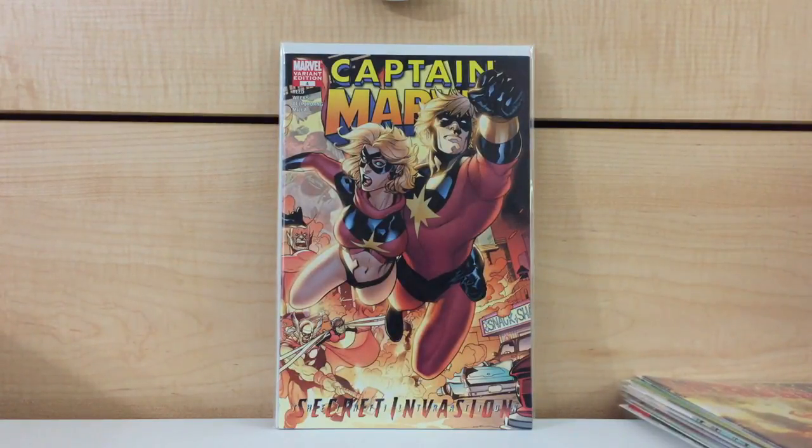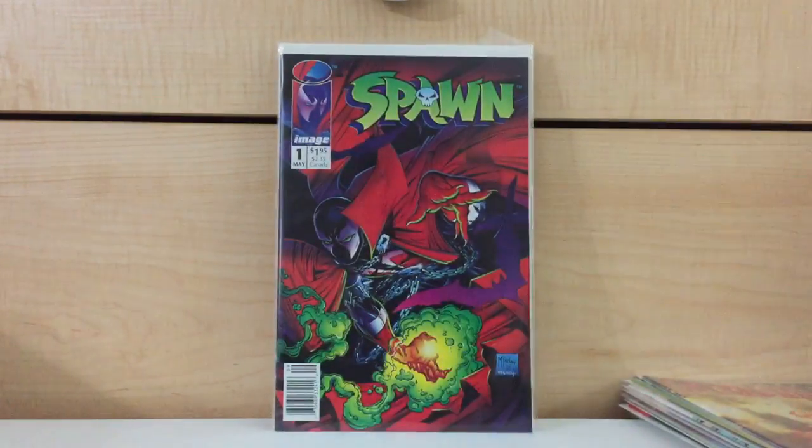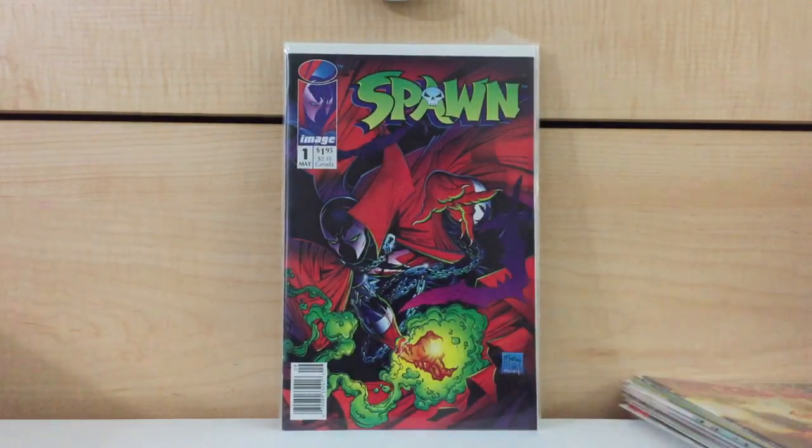I went to another store before the convention and found a very cool Spawn number one — this is a newsstand variant. These newsstand variants for Spawn number one are pretty hot, or at least something a little bit different. I remember for a while copies of Spawn number one were like 50 cent books. Now a copy will probably be like $10 or more at a store, and a newsstand variant is something a little bit different. I found this for like $4 or $5 — this book will go for around $20 to $30.